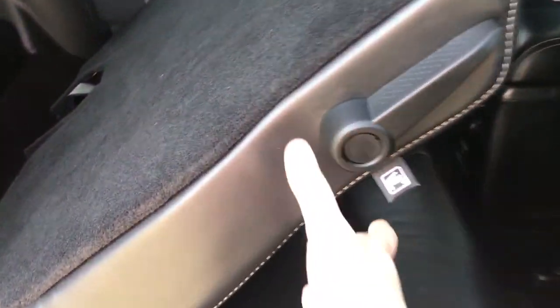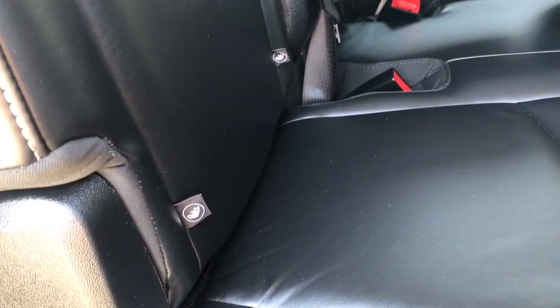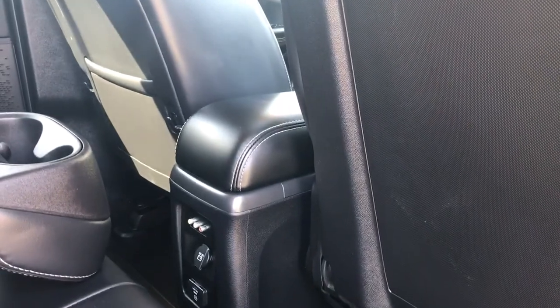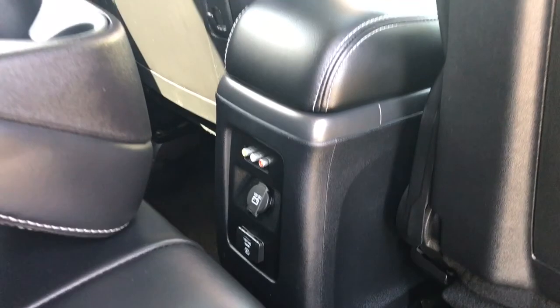When you're ready to put that second row seat back in its original position, simply take your hand underneath and push until it clicks in the upright position. At the base of the seat are anchors for baby seats. In the center, an armrest with a couple of cup holders. On the floor, carpeted mats. Behind the front seat, a slim pocket. In the center there's an AV input, a 12-volt outlet, as well as one 115-volt outlet.